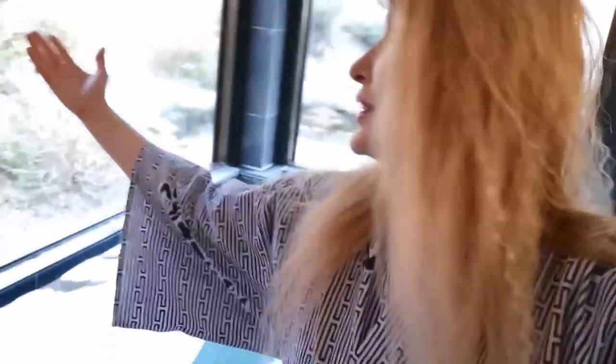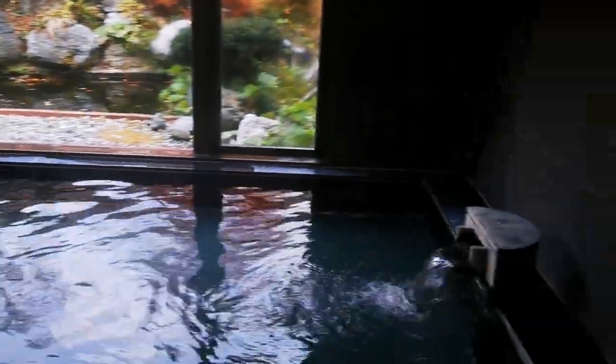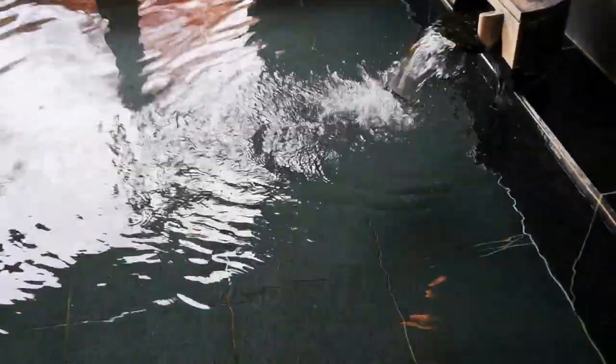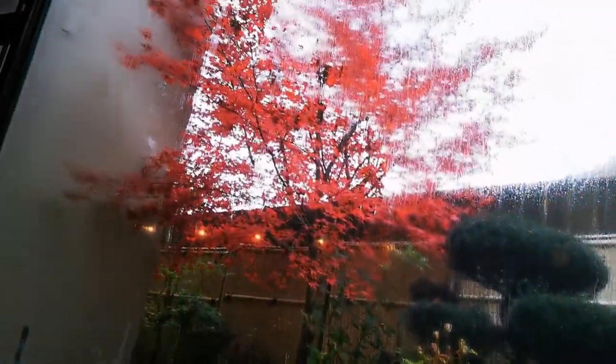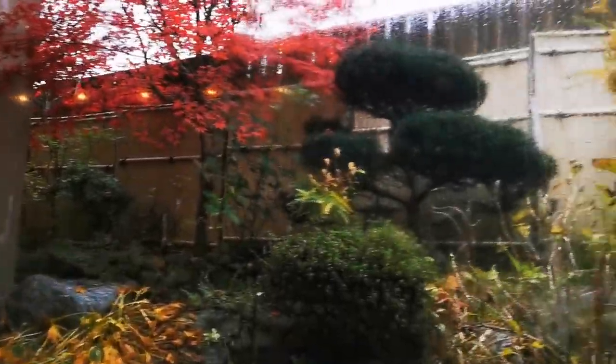I didn't plan on entering the water, but this is so cute that it really makes me want to go in the pool. And this is a beautiful momiji. This one is a stone pool — let's go! This is how it is. Very nice.